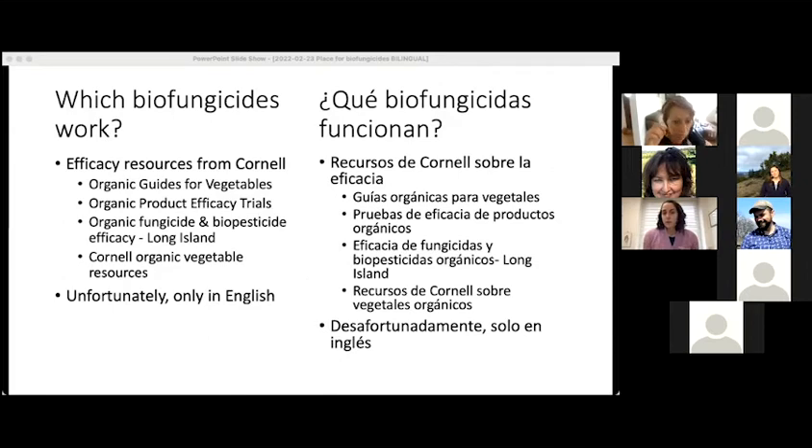There is another place to find information about which biopesticides and biofungicides work. Cornell also has a page devoted to resources for organic vegetables, which includes some information about biofungicides and other links relevant for organic production. There is also one blog from the University of Maryland that is all in Spanish — it's not exclusively about biofungicides or pest control, but it may be a useful resource.